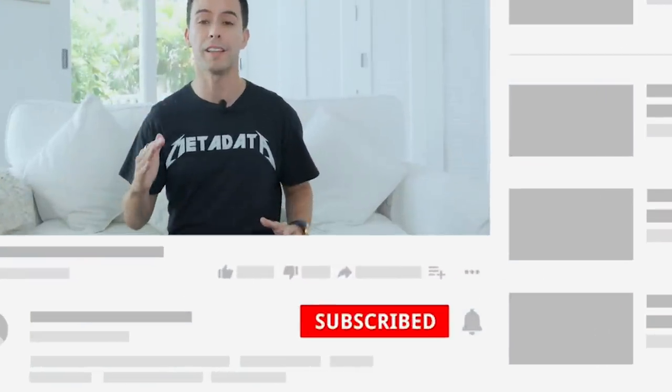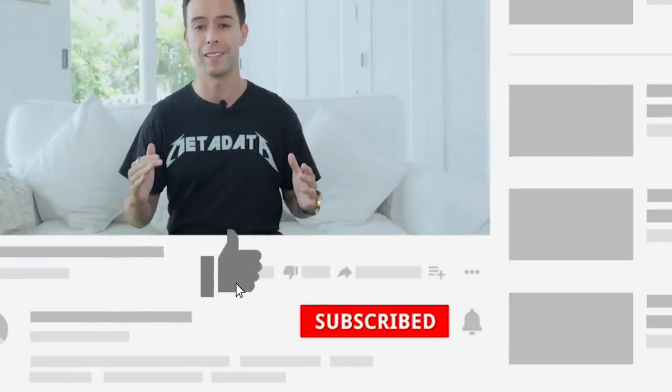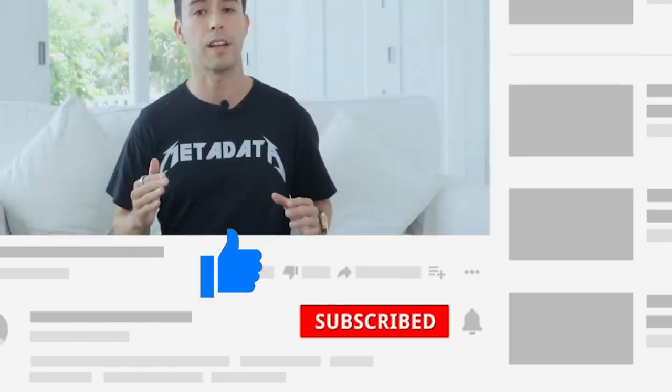Here's a quick ask: if you like what you're seeing so far, can you let me know by hitting that like button? It helps my channel out a ton and earns my appreciation.